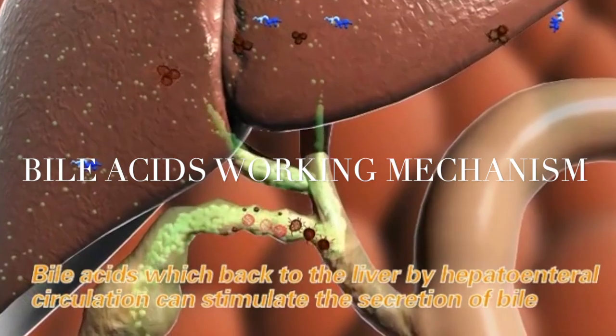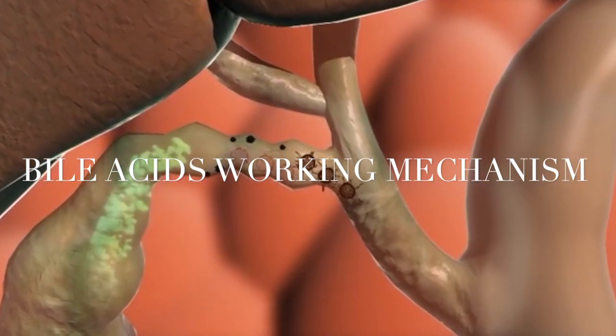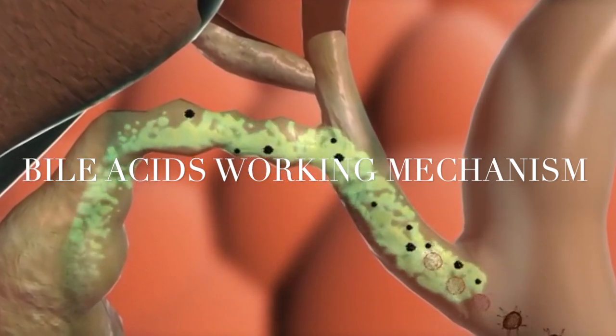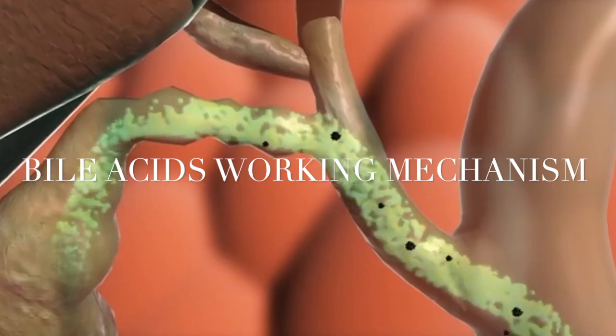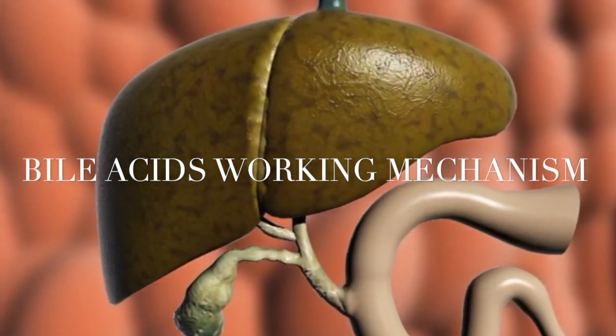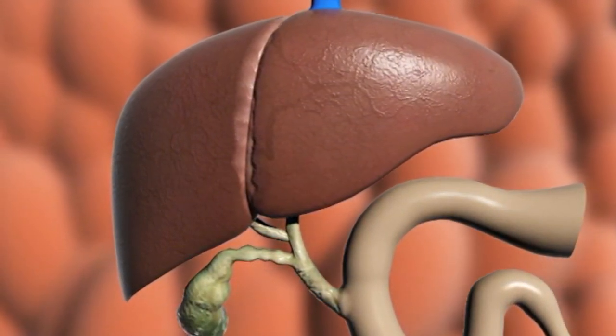A large amount of bile can wash out endotoxin and mycotoxin produced by using antibiotics and non-conventional feedstuffs. What's more, adding bile acids can also effectively relieve the heavy burden on the liver, thus playing an important role in protecting liver health.